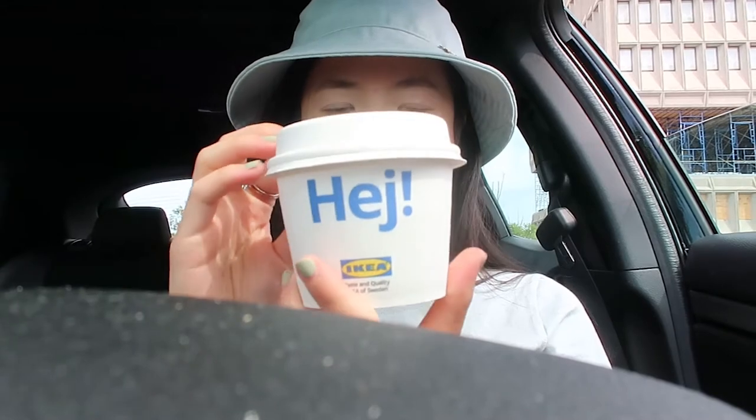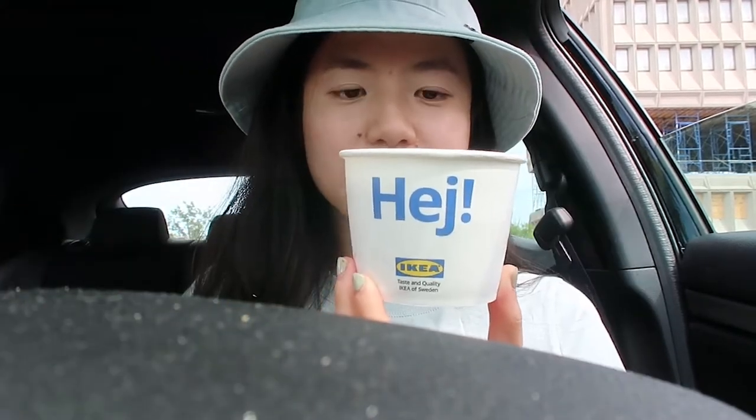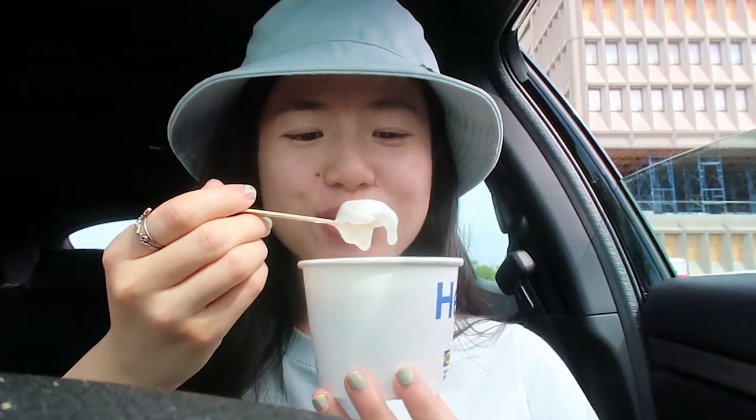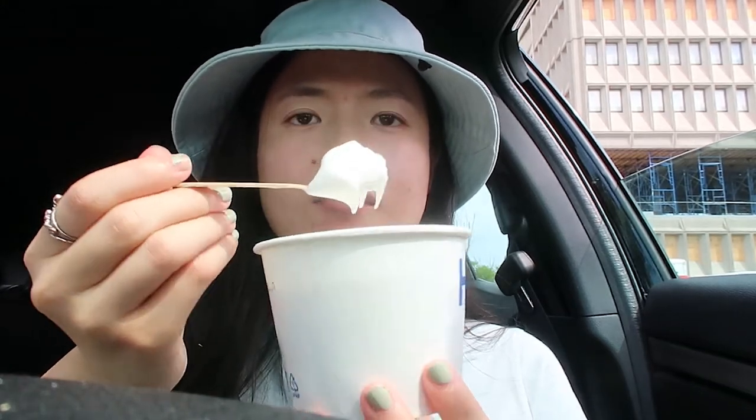For dessert we have the frozen yogurt. If you've been to IKEA you've probably had one before. It's melting — I got the plain one because I prefer it over the one with raspberry jam. It tastes like a McDonald's vanilla cone but it's frozen yogurt. Creamy, sweet, light, fluffy, delicious — it's so good.